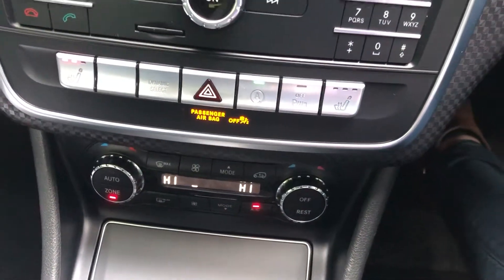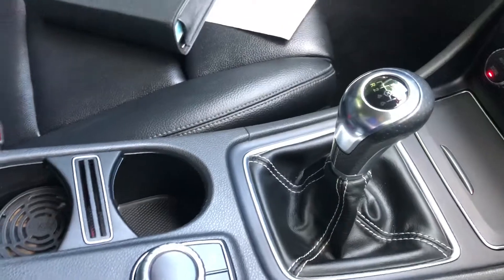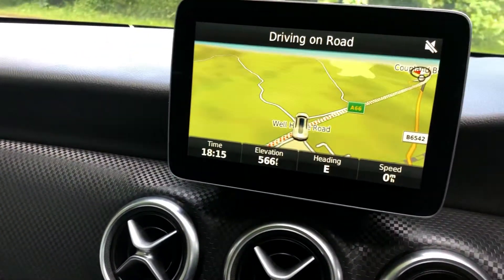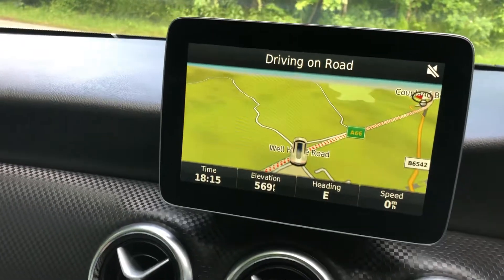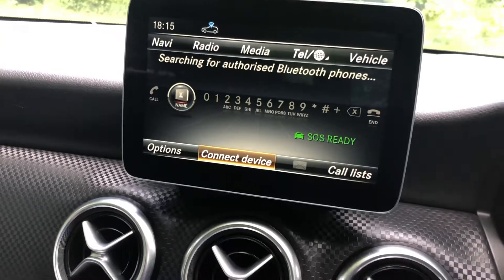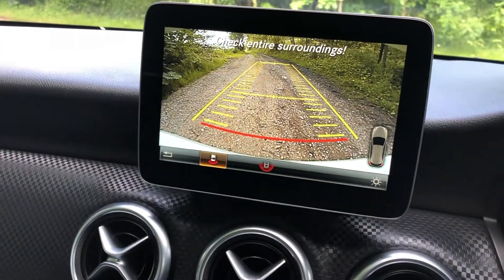We have dual zone climate control, a six-speed manual gearbox, and a dual cup holder. Moving back up, this vehicle comes with the added extra of colour satellite navigation, Bluetooth connectivity, and also a colour reversing camera — very handy.